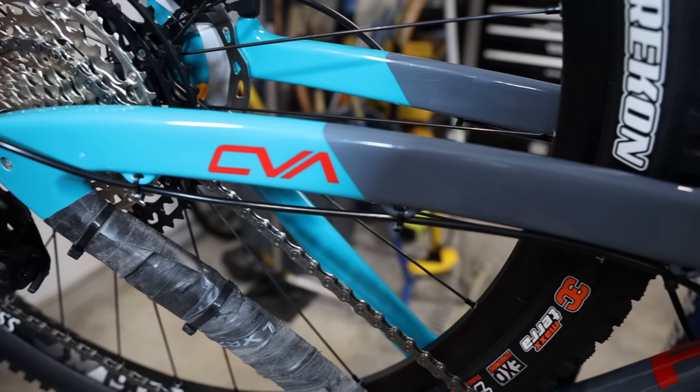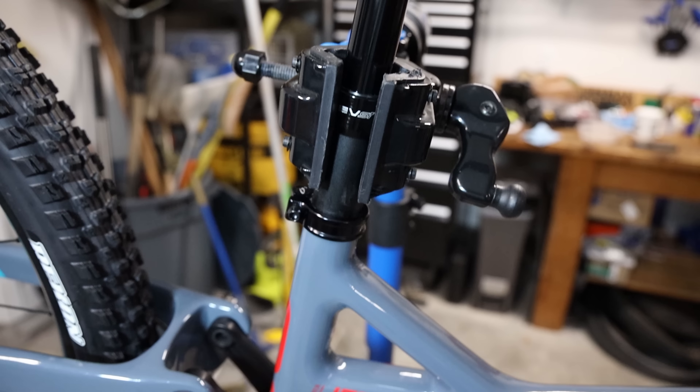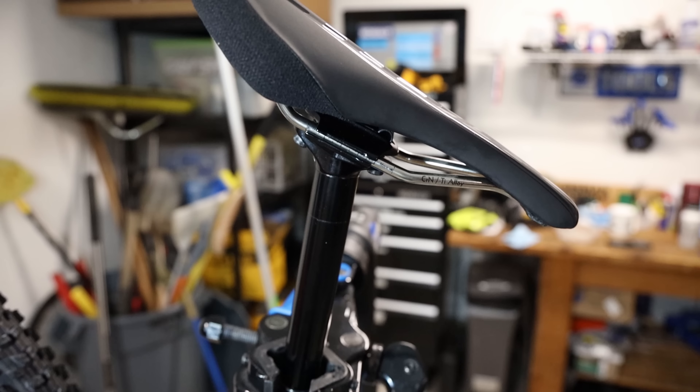So why the Jet 9? I want to compare the bikes without really comparing the builds, and the Jet 9 is the four-star build — the exact same build as the Niner RIP 9 27.5. A lot of people have asked why not compare the RIP 9 29 versus the RIP 9 27.5. In this test, I'm trying to decide if my trail bike is going to be a 27.5 or a 29. I consider a mid-travel 29er like the Jet 9 to be more similar to the RIP 9 27.5 than the 29, and here's why.